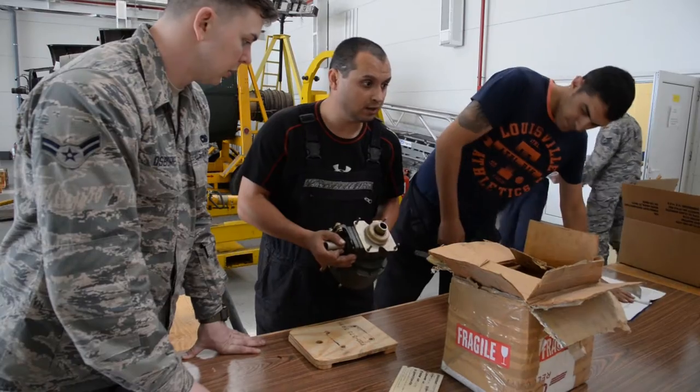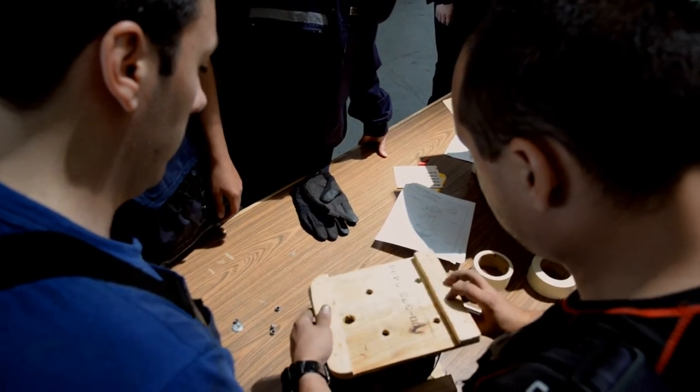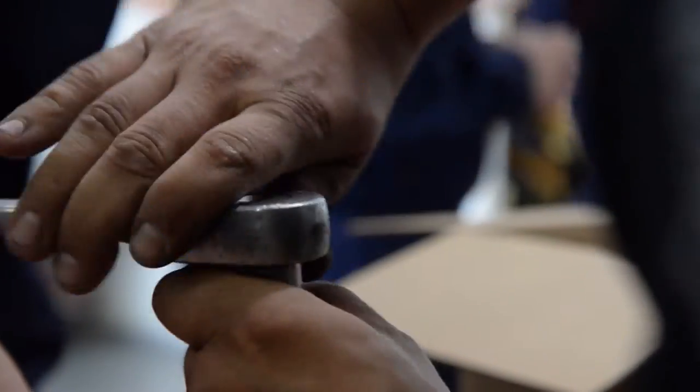We're instructing the Romanians how to properly package and get these pieces up to Air Force standard to return back to the States and get fixed, so they could be returned here back to the Romanians to fix their aircraft.